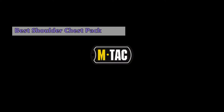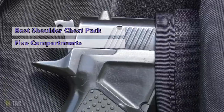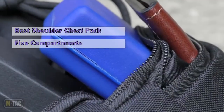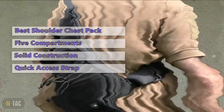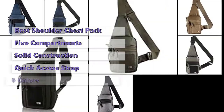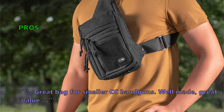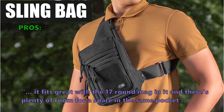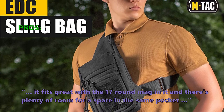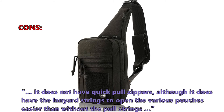Number two is the MTAC Tactical Shoulder Chest Pack. The main compartment measures 10 by 8 by 16 inches and has five compartments. You can carry your firearm inside using the velcro holster with adjustable size. The universal pistol holster inside the front pocket has a hot-pull strap for quick access to the gun. This pack comes in six different colors. Customers say it's a great bag for smaller concealed carry handguns — well made, great value, fits great with a 17-round magazine and room for a spare. A noted downside is that it does not have quick-pull zippers, though it does have lanyard strings to open the pouches.